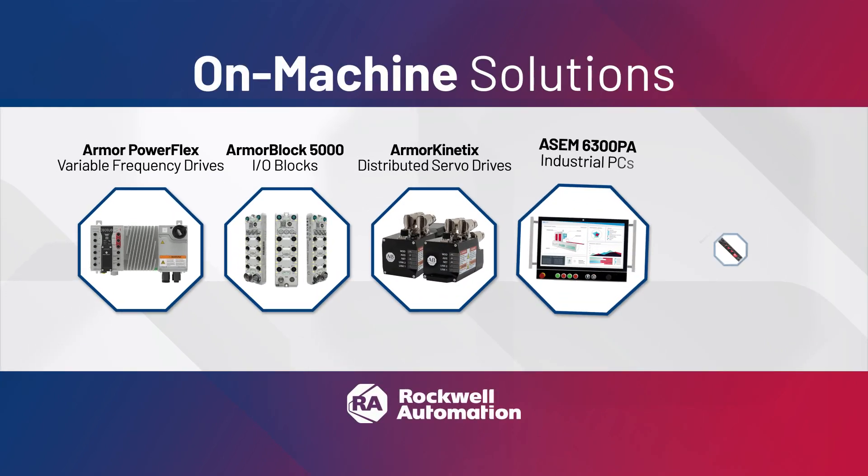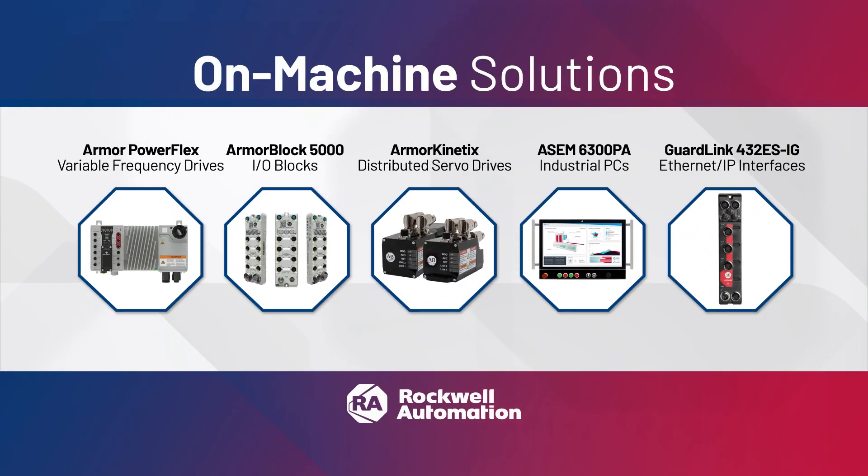Achieve new levels of productivity with on-machine solutions and experience the simplicity of integration. Available only from Rockwell Automation.